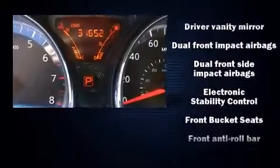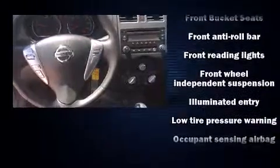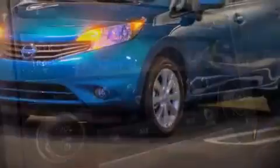Nissan ensures the safety and security of its passengers with equipment such as front and side impact airbags, traction control, brake assist, a panic alarm, and ABS brakes. It also arrives with a Carfax history report, providing you peace of mind with detailed information.